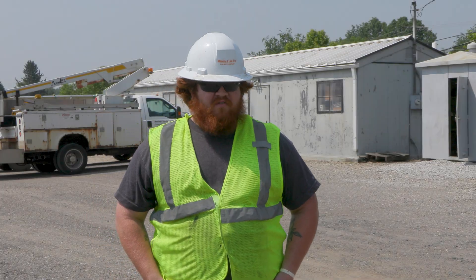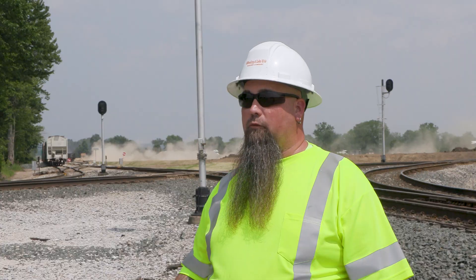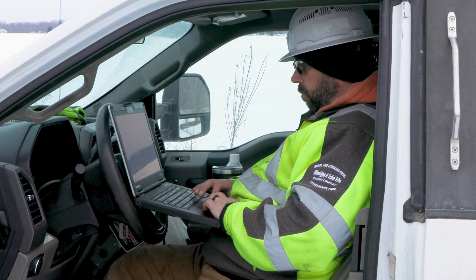We work in everything under the sun — rain, snow, sleet, shine. When it is really hot or really cold, they do have us take safety breaks. They want to make sure that we are absolutely safe. Nobody's getting heat stroke, nobody's getting frostbite.